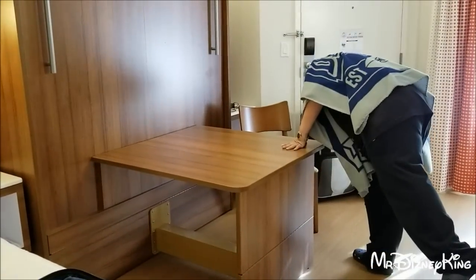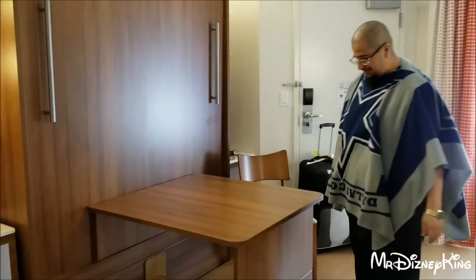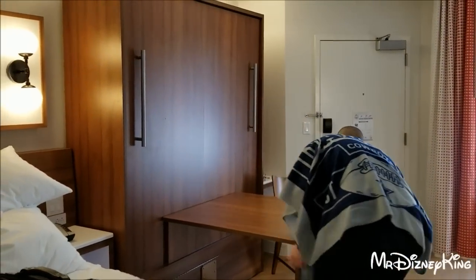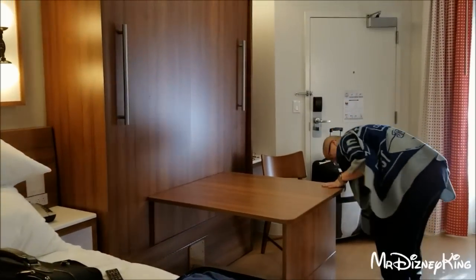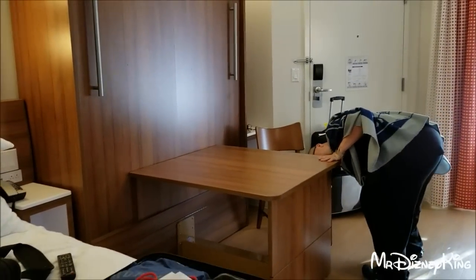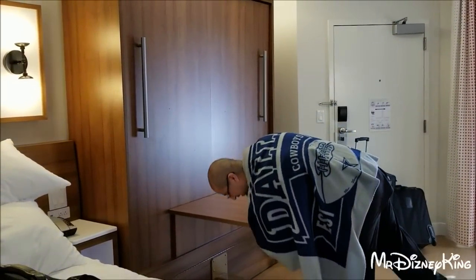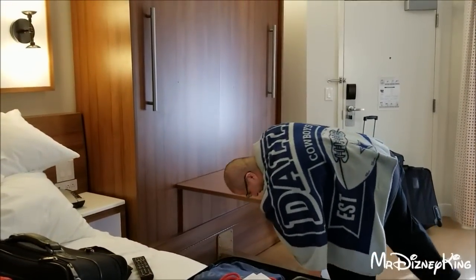Do you know how to do it? No. Well, this is like the first time for anybody who comes to this room — they're like, how do I do it? Let's see if you can figure it out. Try not to break anything though. Do you want me to give you a hint? I need a hint. It's silver.